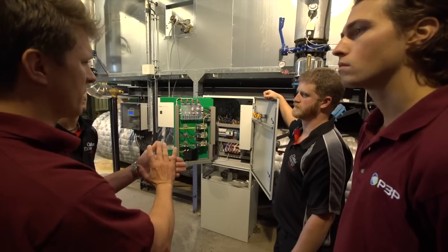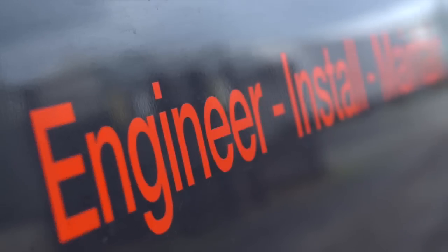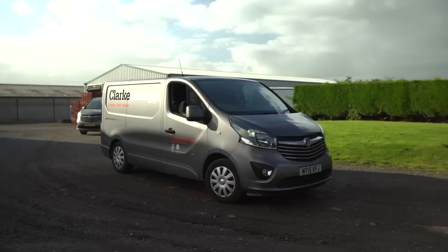We've continued to have an excellent relationship with both the growers and the engine manufacturers and operators to ensure that we can provide them with the best reliability and availability throughout the year. We're proud to be a partner of Clark Energy and we look forward to working closely with them and growing our relationship with them in the years to come.